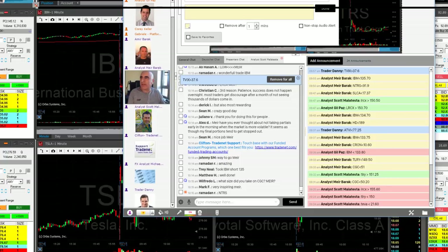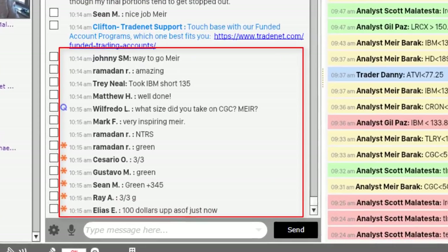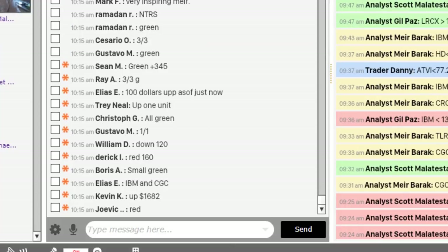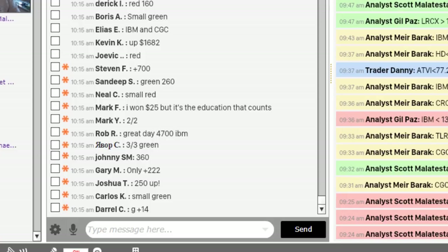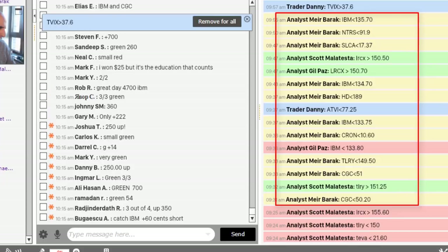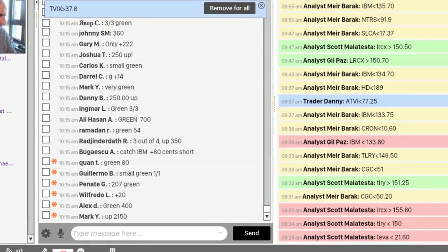I asked my trading room members to tell me how they are doing today. As you can see, these are the results — we've been trading for a little more than one hour now. Some are making nice profits, some very small, some are losing and having red days. But the vast majority are making money with me. They can mirror my trades if they like — all of my trades are posted on the right side. Look at the numbers: this is how much you can make in just one hour.